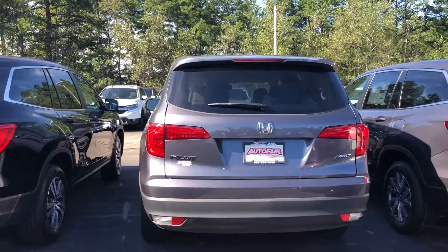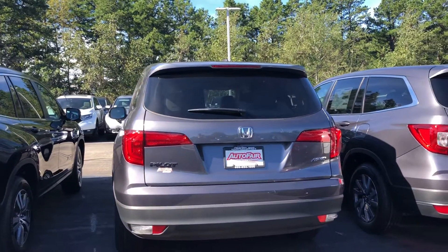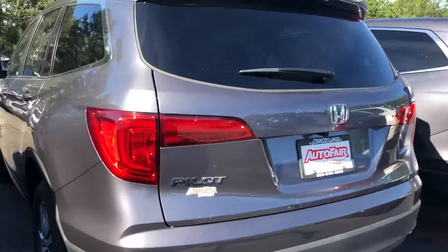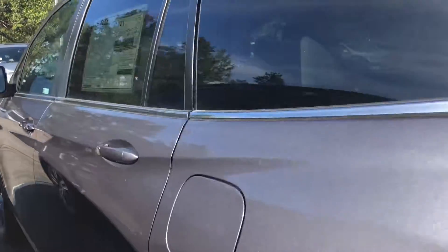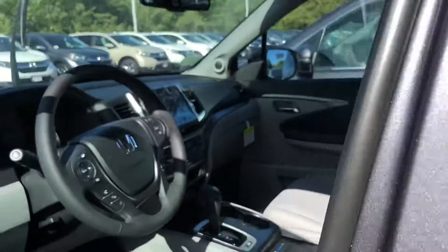Hello Janet, this is Debbie from AutoFair Honda on a beautiful Sunday morning. This is the 2018 Honda Pilot EXL Modern Steel with your gray interior. We also have the black interior available, but from your information it looks like you're looking for this one.